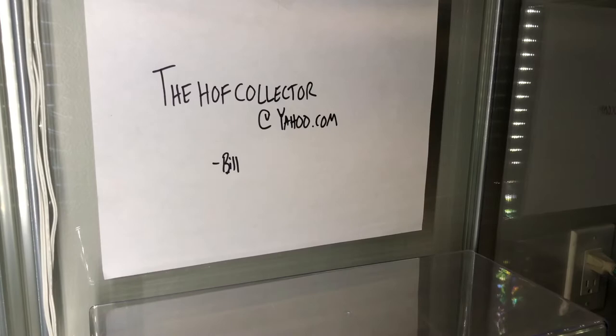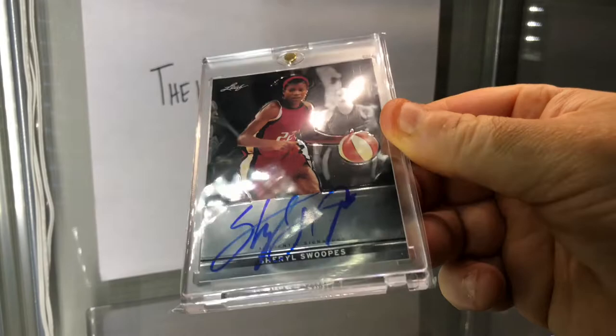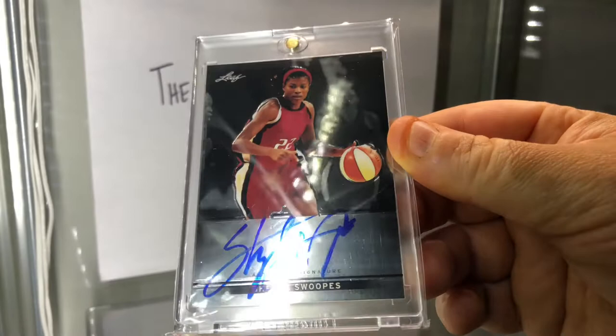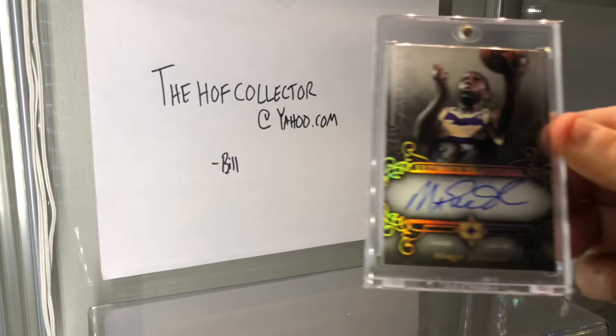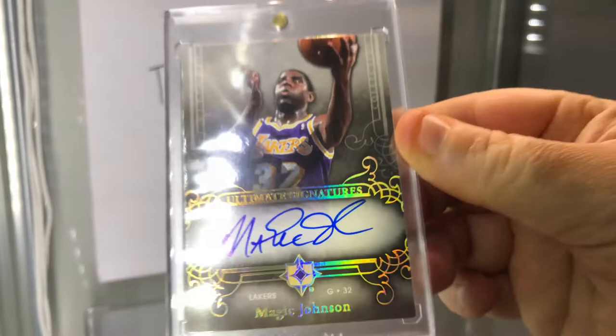Here is a Hall of Fame basketball player - Leaf Metal, on card. Cheryl Swoopes. Fantastic. This one's pretty sweet too - basketball Hall of Famer, perfectly placed autograph, super blue, Upper Deck 06-07, Ultimate Signatures. Magic Johnson.